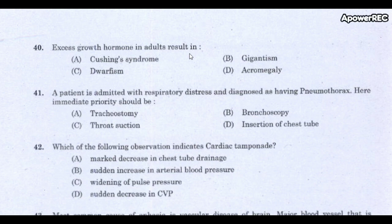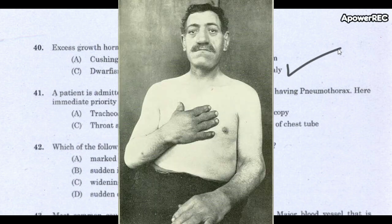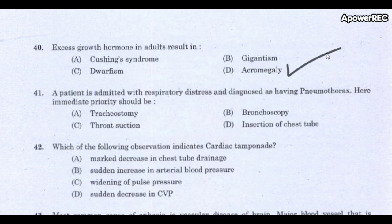Next question: Excess growth hormone in adults results in which condition? The correct answer is acromegaly. Acromegaly is a hormonal disorder resulting from too much growth hormone in the body, caused by the pituitary gland releasing excessive growth hormone.